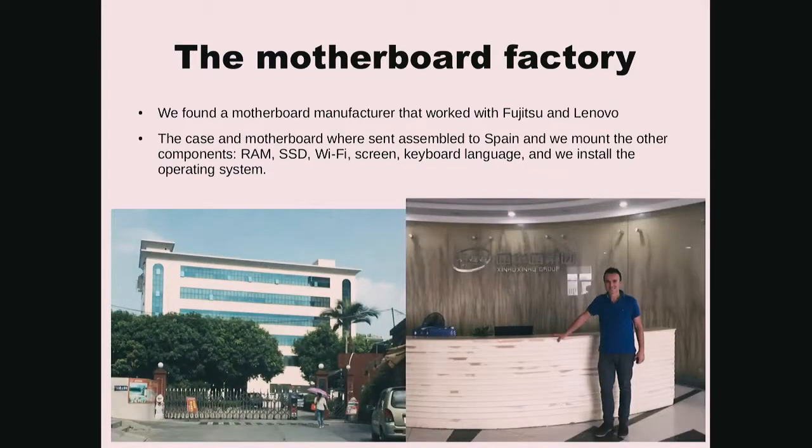So we looked at the China market. We found a motherboard manufacturer that worked with Fujitsu and Lenovo. The case and motherboard were sent to Spain and we mounted the other components like RAM, SSD, Wi-Fi, screen, keyboard language, etc. We also installed the operating system that our customers chose.